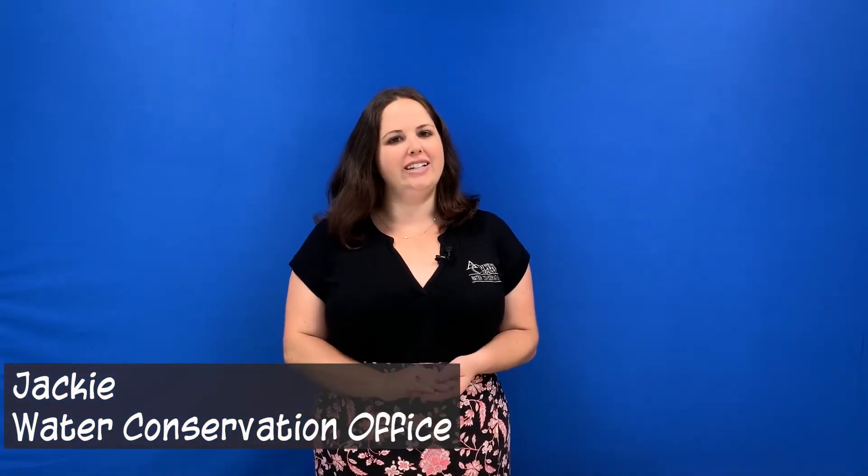Hi everyone, my name is Jackie Sherry and I'm with the Athens-Clarke County Public Utilities Department, specifically with the Water Conservation Office. Today I want to talk to you about my favorite molecule, the water molecule.